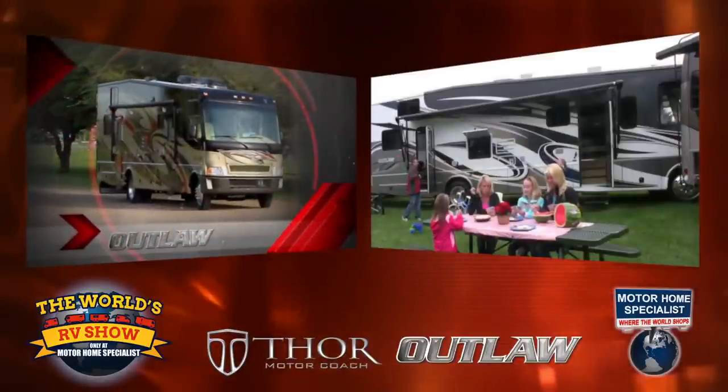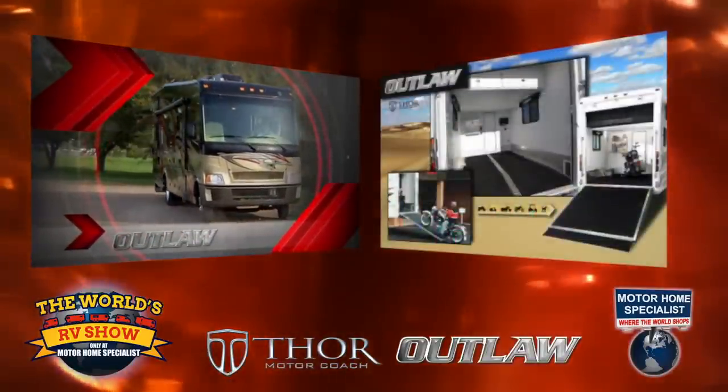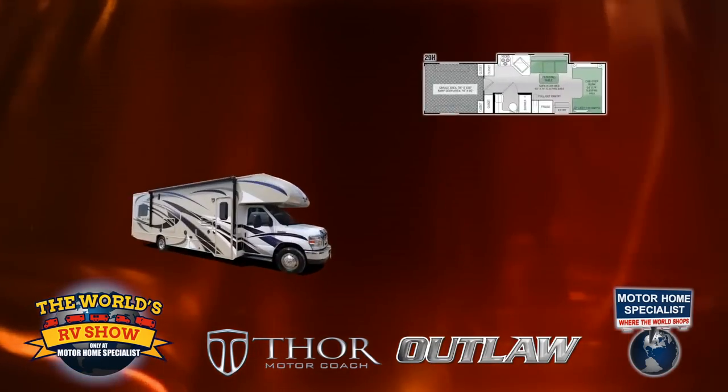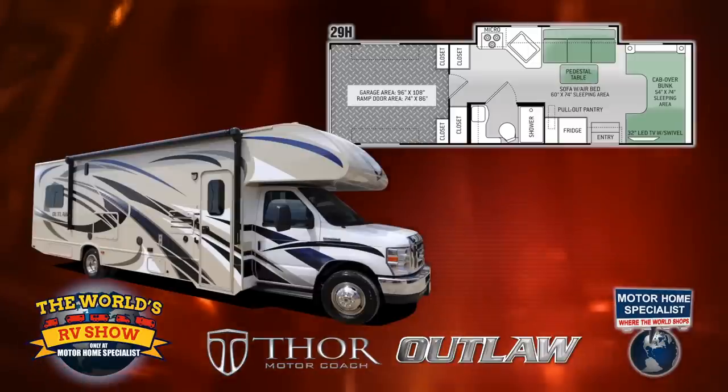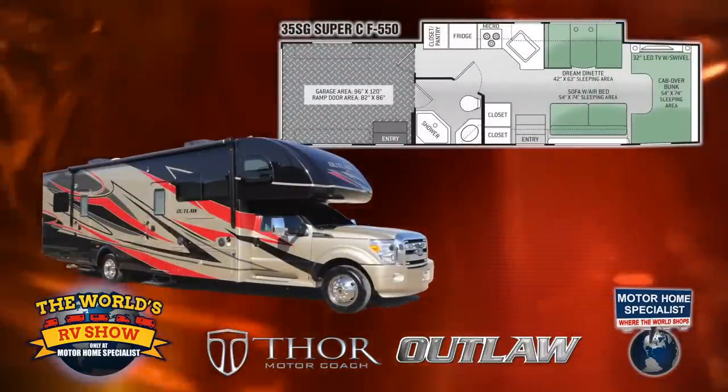We are the number one builder of Outlaws — the pioneer in the industry that started the whole process — and we've been doing the Class A's for some time now. What you're going to see today is where we've expanded to our Class C lineup. We've added a 29-foot Class C on a 450 chassis, and then also a Super C that you see behind us as well.